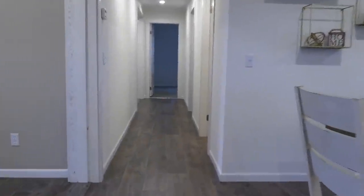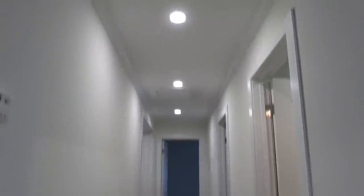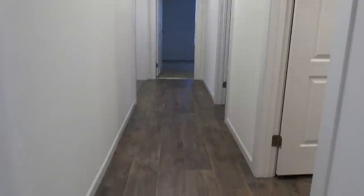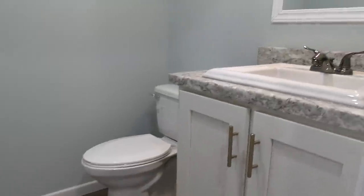Let's go down the hall and check out these guest bedrooms. I really like this hall — I don't know if you can tell from the video but it's really wide. And we've got a bathroom right here.